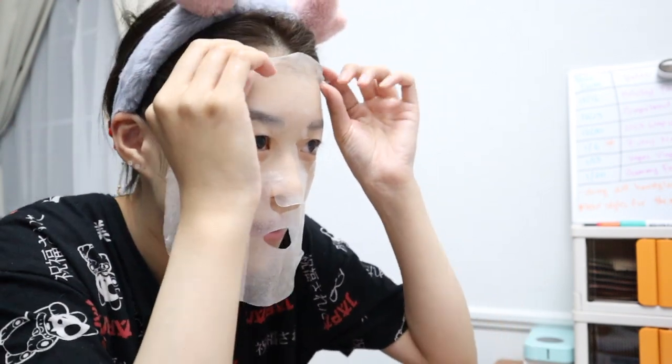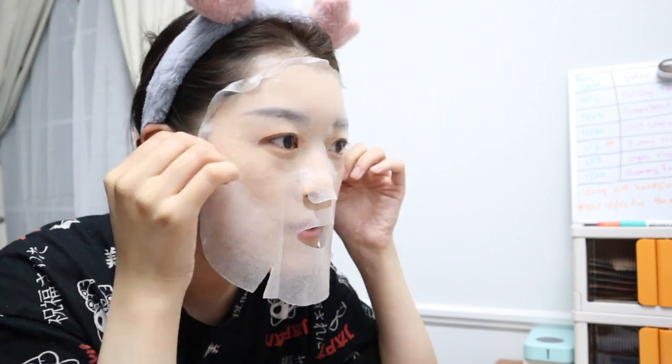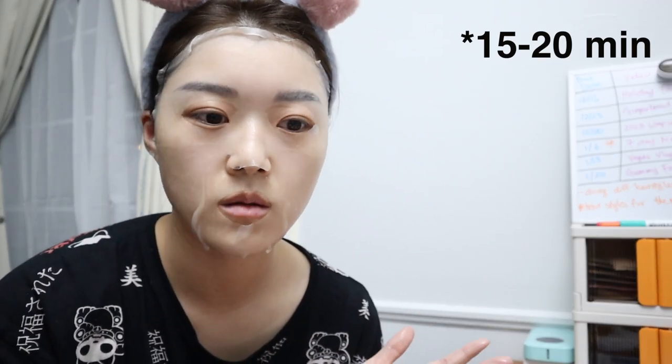I like this mask because it fits my face really well. I do have to fold these parts down though — you can see how well it fits. It's slightly big in some areas, but a little fold fixes that. It's also very thin. I'm going to leave it on for 25 minutes and then let it sit for about 5 to 10 minutes before rinsing my face.